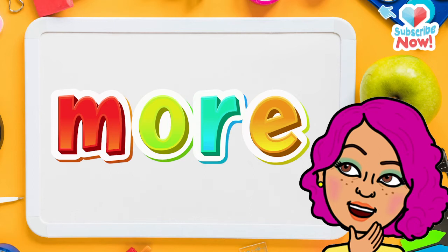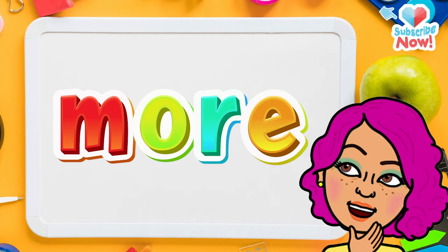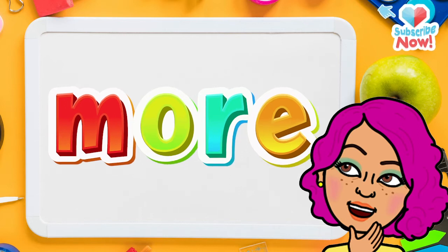You got it! Now let's read the letters together — and what do we get? More! Say it again: More!